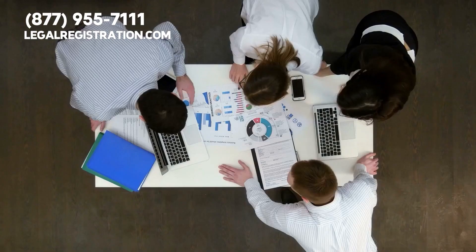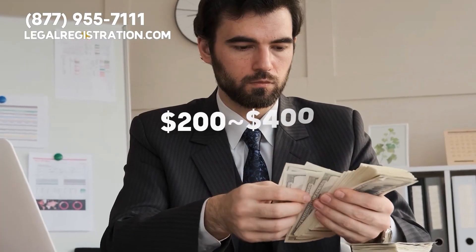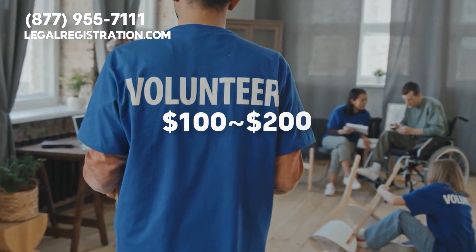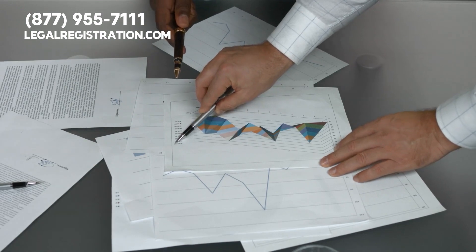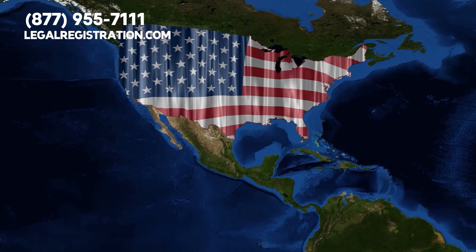A business corporation typically requires an average fee of $300, while registering a limited liability company usually costs anywhere from $200 to $400. Non-profit corporations are generally the least costly at around $100 to $200. Since processing times can vary, most states offer expedited services for faster processing, such as one to two business days in certain cases. However, specific states have slower turnaround times that could take up to five weeks without any fast-track options available.